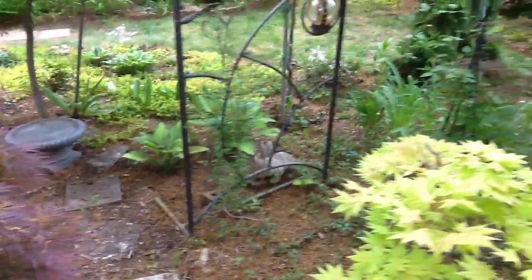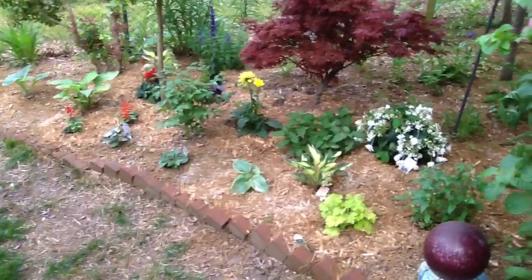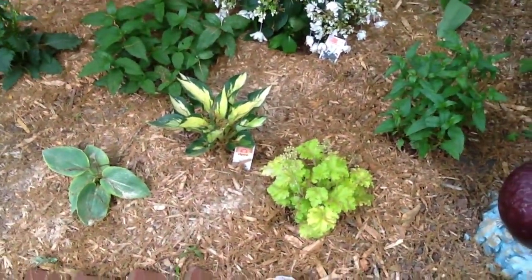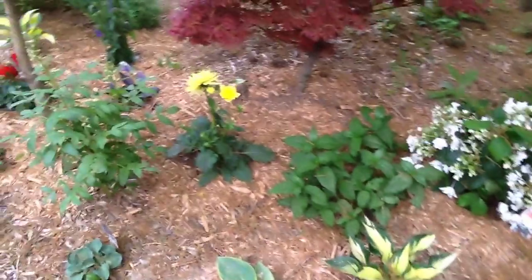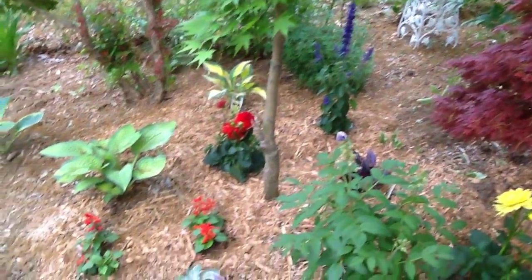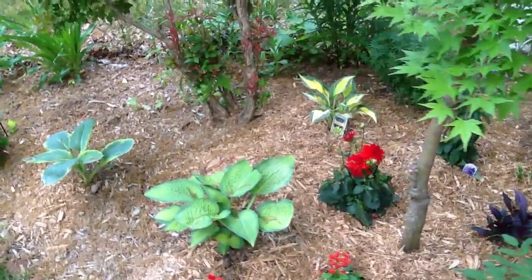Clematis coming up great on the trellis and on that obelisk. Over here is a bed we've been working on, right next to this big climbing hydrangea. We planted this little ruffled lime green hosta, a new hosta, planted a dahlia. And there is that beautiful hydrangea we planted — I showed you last week. Back there is a big purple salvia, a red dahlia, and some red salvias. And back there is another hosta.